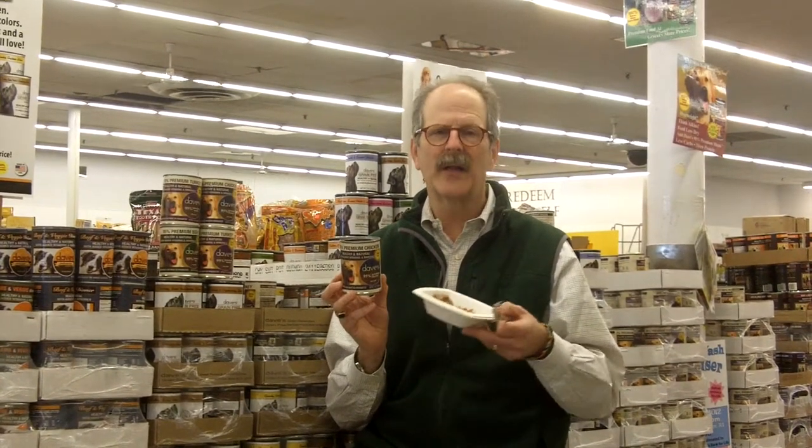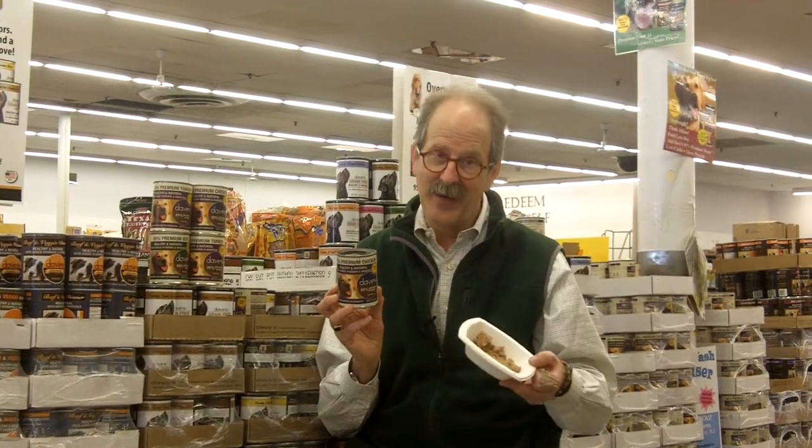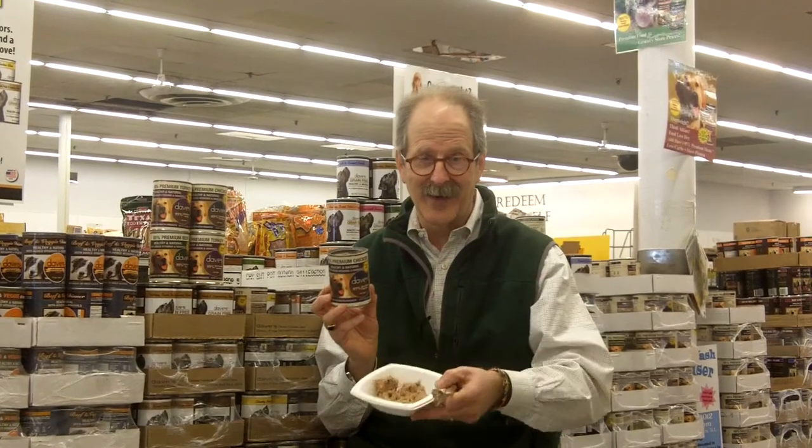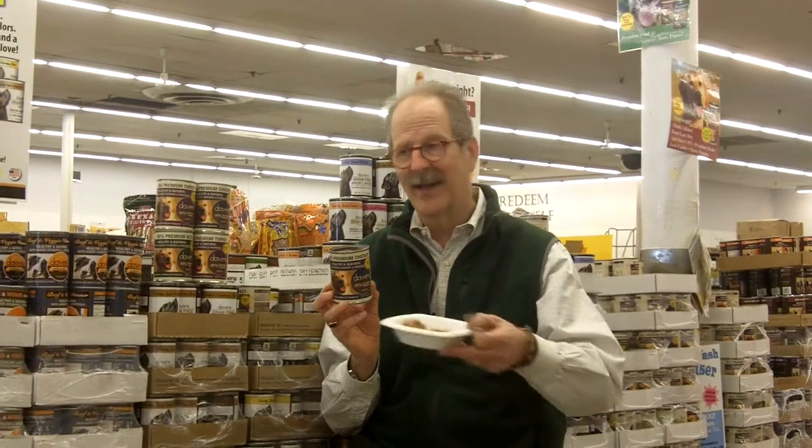If someone has recommended a raw diet to you — and raw diets can be very expensive — it can also be a pain. If you forget to take them out of the freezer in the morning, it's a hassle. I feed my two German shepherds raw diets a lot, but if you forget to take it out of the freezer, this product can replace that.